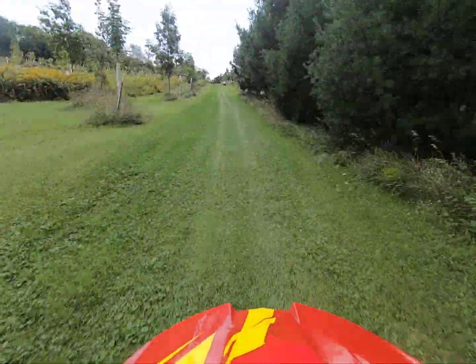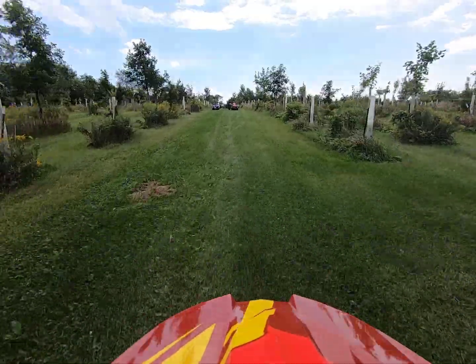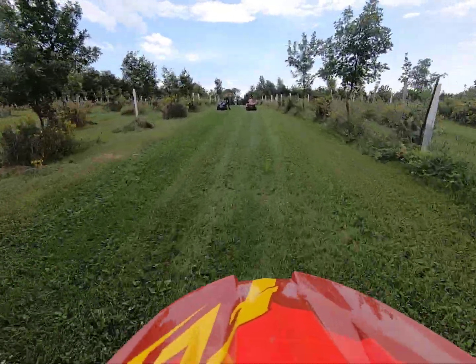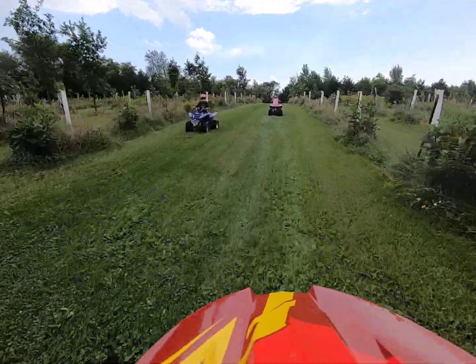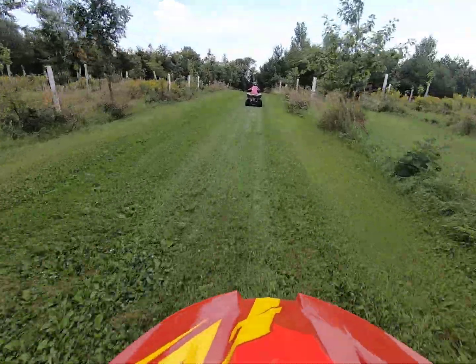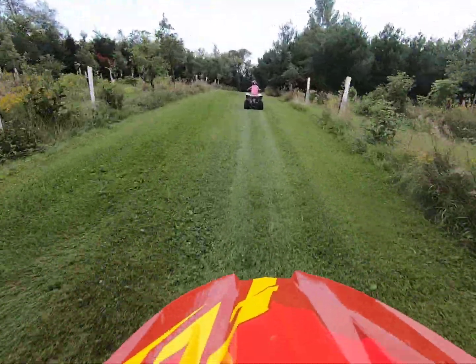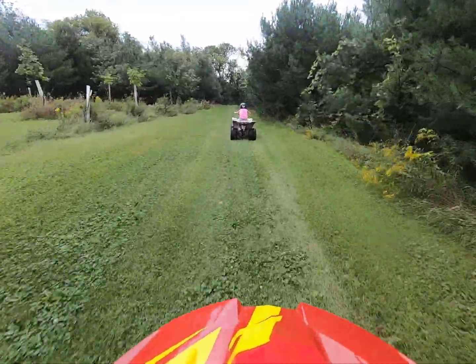Up here my dad and sister are driving their four-wheelers, and Rainy has something wrong so Ethan is checking on her. There seemed to be nothing wrong. That's my little sister — she is using Ethan's four-wheeler.